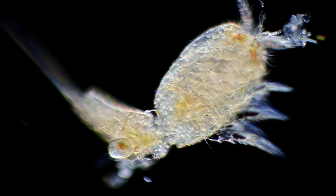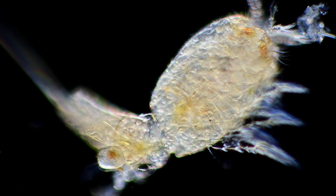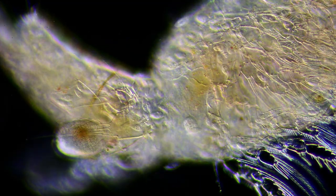This water flea is unfortunately dead. But the remains of the animal are filled with tiny scavengers enjoying the decomposing tissues.